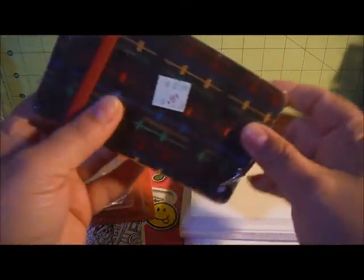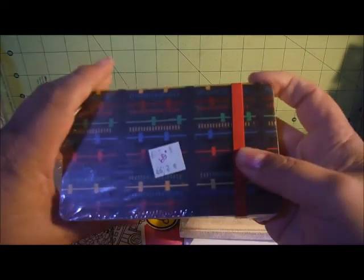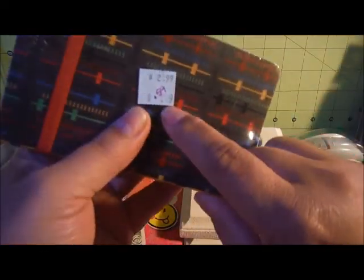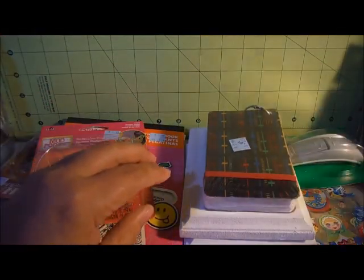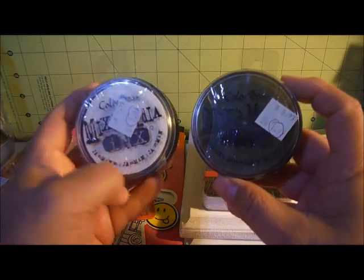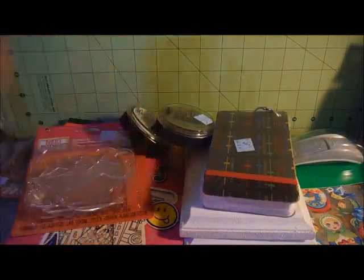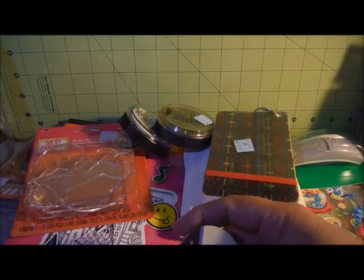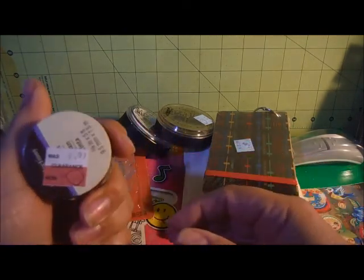And then there were these index cards from Creatology. They were marked at $0.89 but they rang up at $0.59. And then I got a couple of Color Box mixed media ink — they were $1.99 a piece. These are the only two colors they had: white and green. And then this one I thought was going to ring up at a penny but it didn't — $0.49 for that. I don't know what I'll do with it.